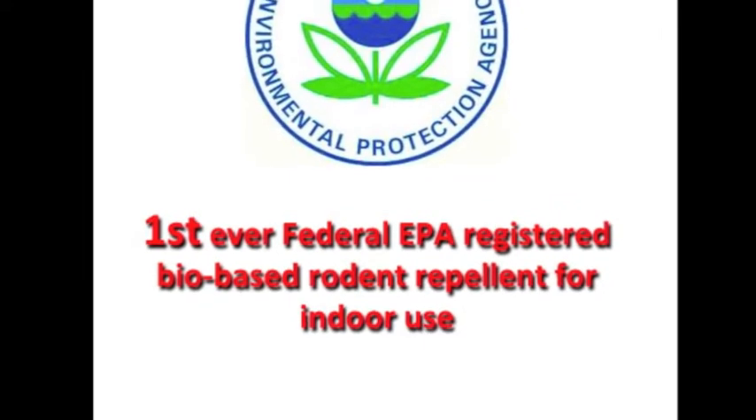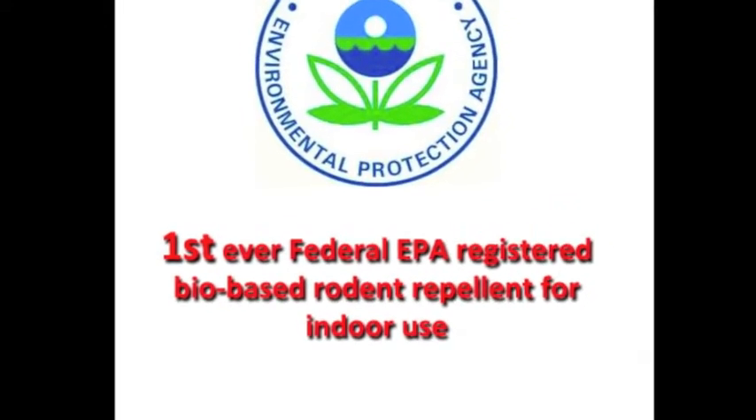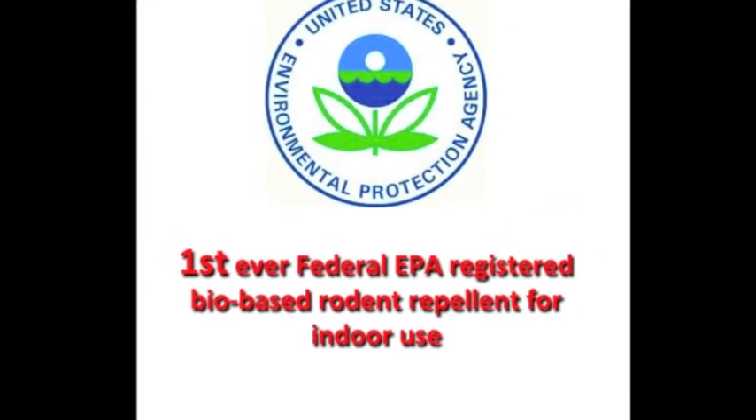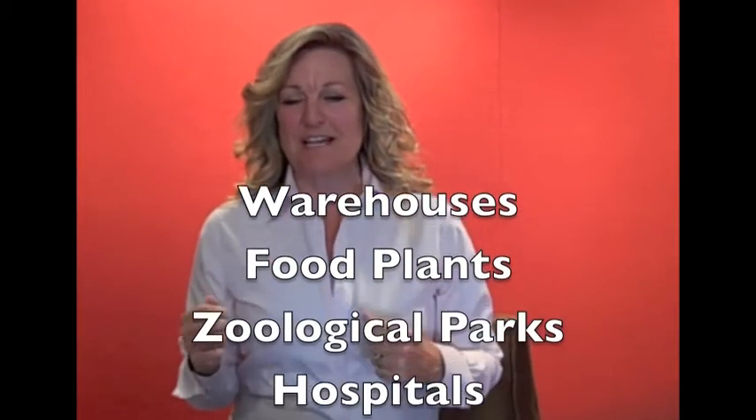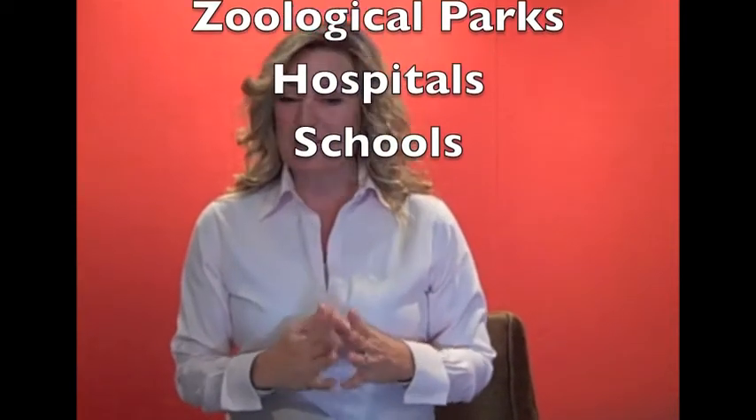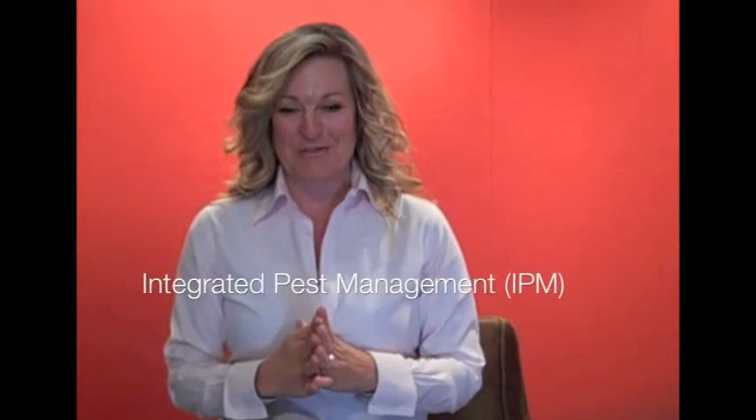Currently, there are about 17,000 publications addressing rodents or pest management. This will be the first to address professional rodent control using an odor-based federal EPA registered bio repellent. Eliminating the occasional mouse or rat around a building is typically not very difficult, but managing rodent infestations in and around warehouses, food plants, zoological parks, hospitals, and schools requires a more integrated approach to rodent control, also known as IPM.